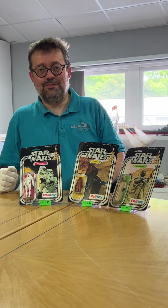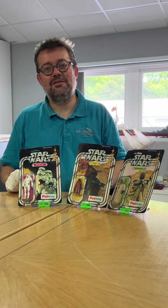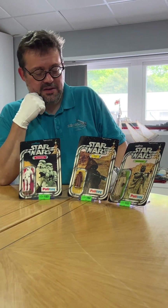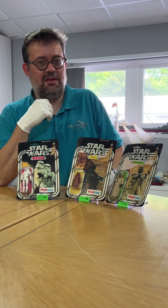So the Sand People and Stormtrooper have estimates of three to five hundred pounds. The Jawa is more rare — what estimate is that going in with? We're putting a conservative estimate on the Jawa at ten to fifteen thousand pounds.